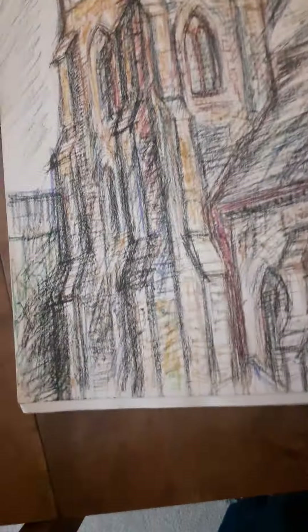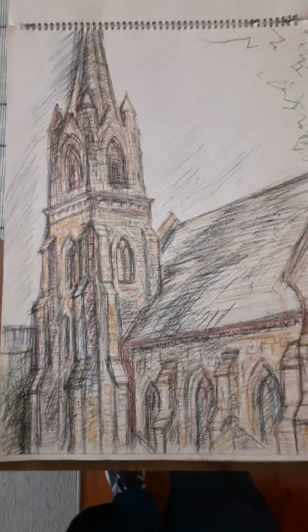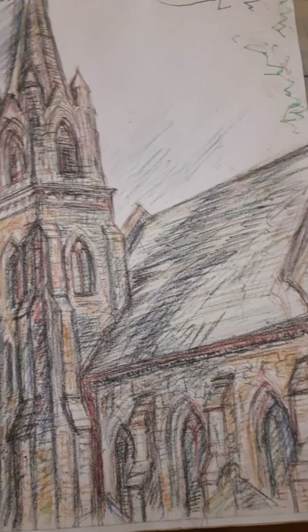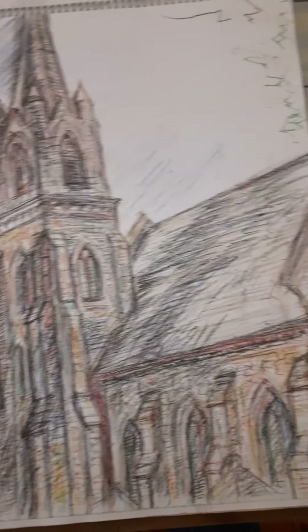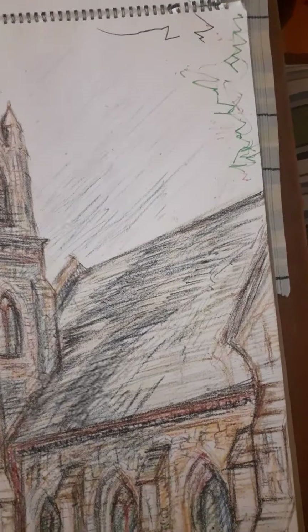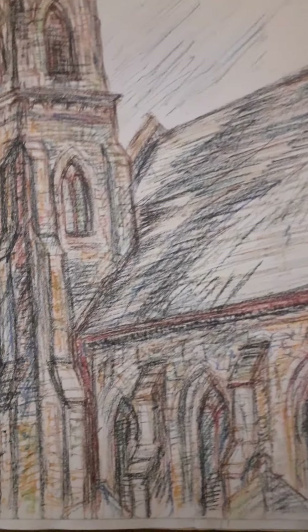I lived across the road from this church — the St John's Methodist. Again it took hours to create this work, and again Luke added his touch there, probably thought there was something missing as a two-year-old.